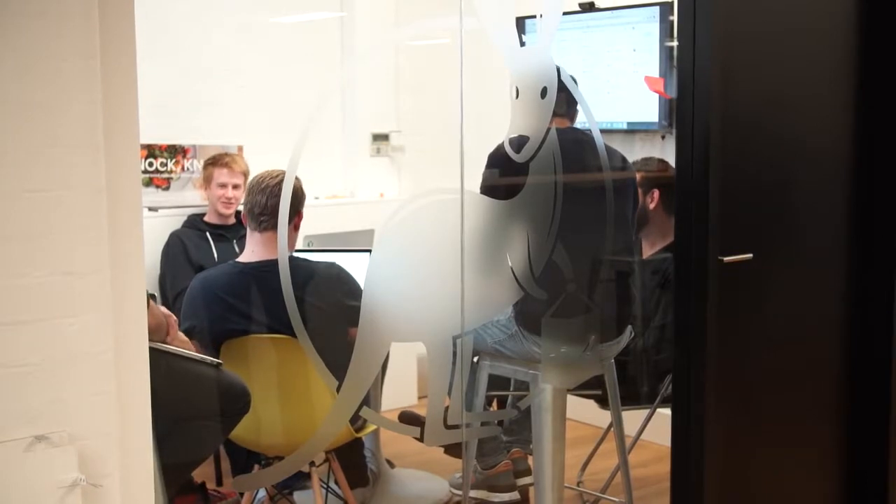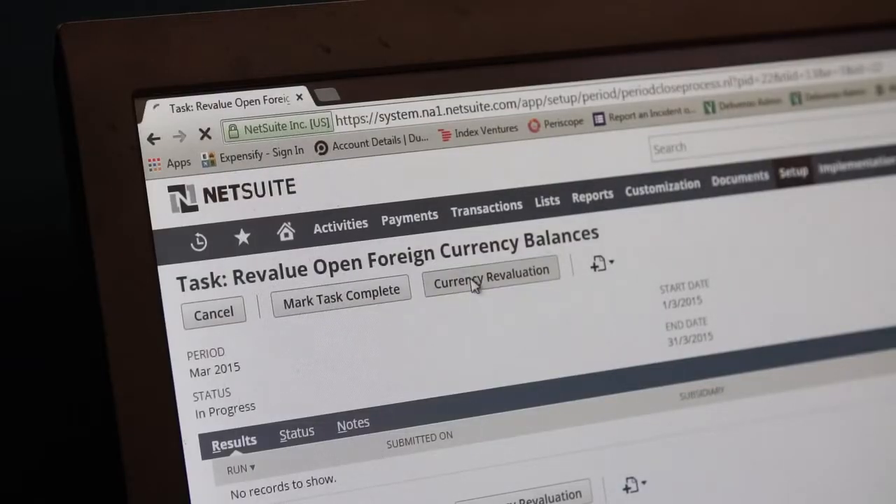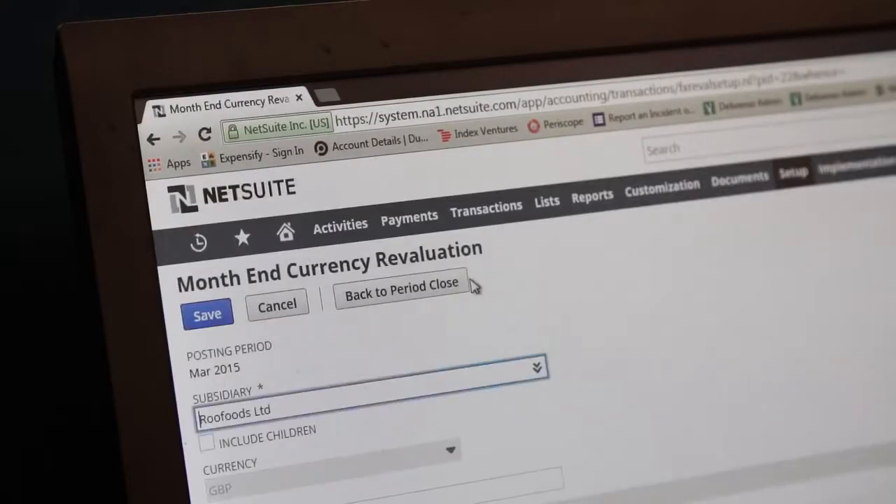We knew we were going to be moving into a lot of international markets, so this was a key evaluation point when looking at different accounting softwares. NetSuite was definitely the front-runner in my mind in terms of being able to service us in all those foreign jurisdictions — in terms of multi-currency, tax reporting, chartered accounts, and statutory reporting. NetSuite had everything that we needed.